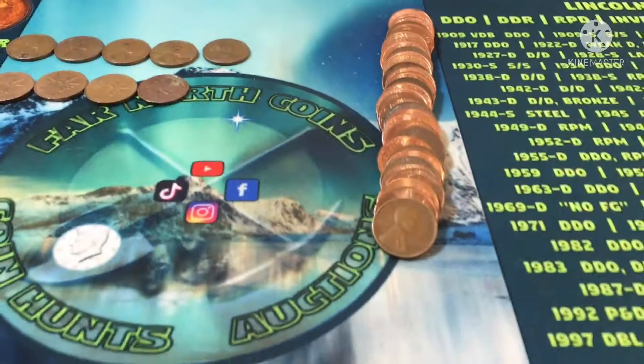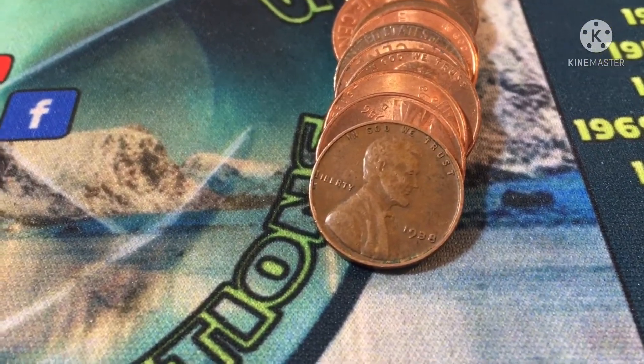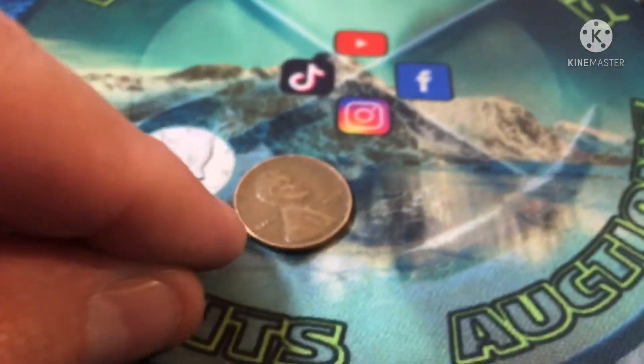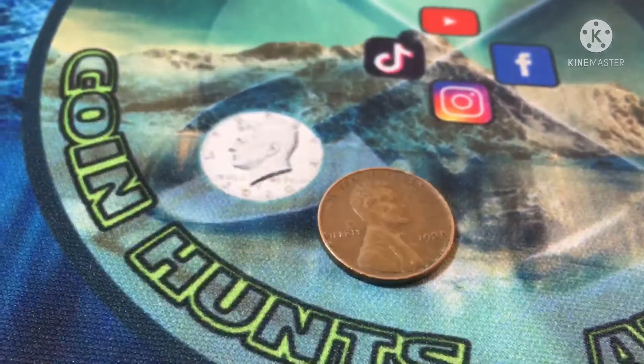Roll 18 and I just came across a 1938 out of Philadelphia. Definitely take that — gotta love getting them in the 30s.